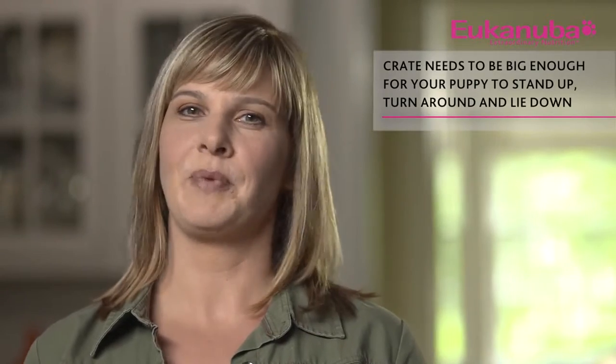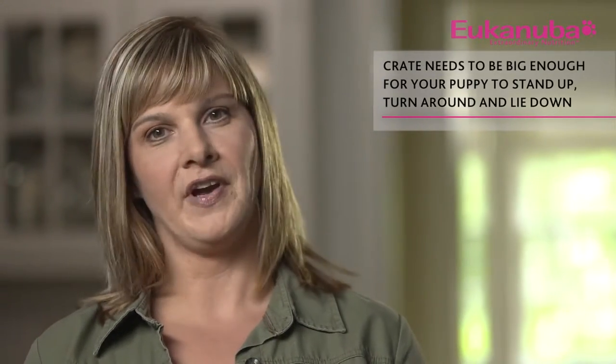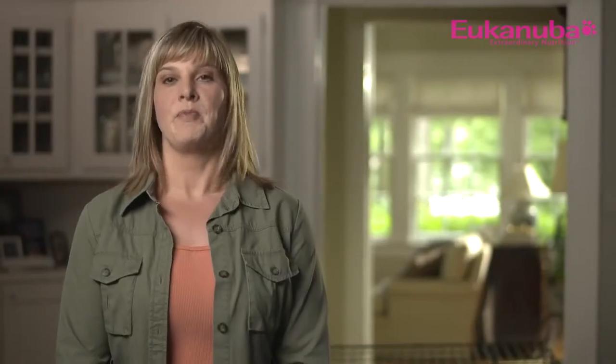There are a variety of crates available for purchase these days, each designed for different lifestyle needs. When selecting a crate, you want to make sure it's just large enough for your puppy to be able to stand up, turn around, and lay down comfortably. Because your puppy will grow quickly, I often recommend getting a crate that fits the size you expect your puppy to grow to, and simply block off the excess crate space so your dog can't eliminate at one end and retreat to the other.